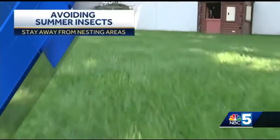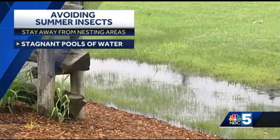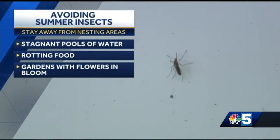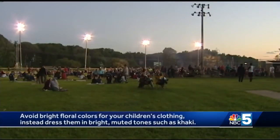First, the best way to avoid being bitten is to avoid areas where mosquitoes tend to nest or gather, such as stagnant pools of water, uncovered foods, and gardens with flowers in bloom, particularly between dusk and dawn. Don't have your child looking like a flower either.